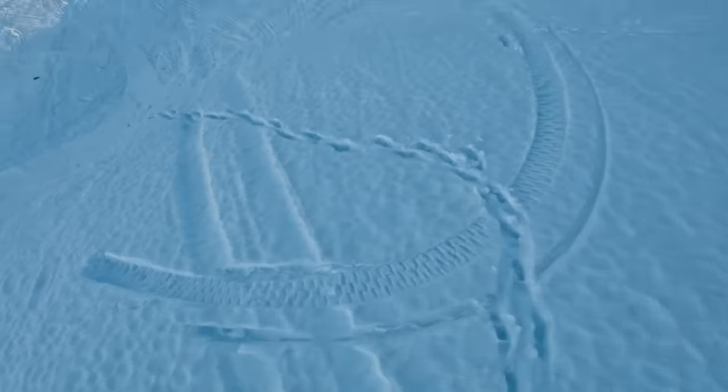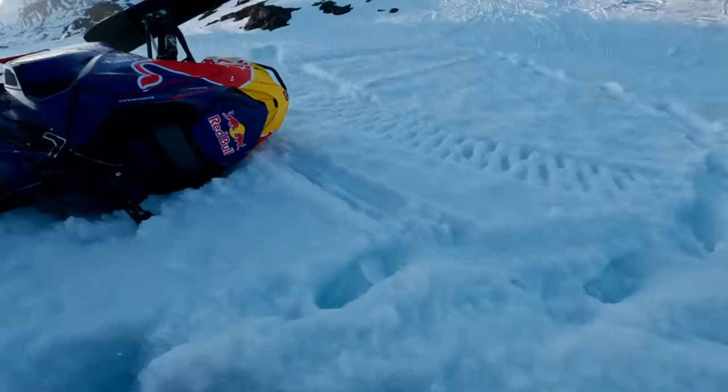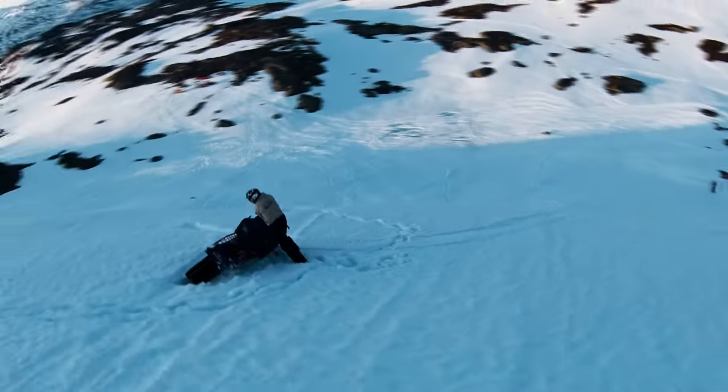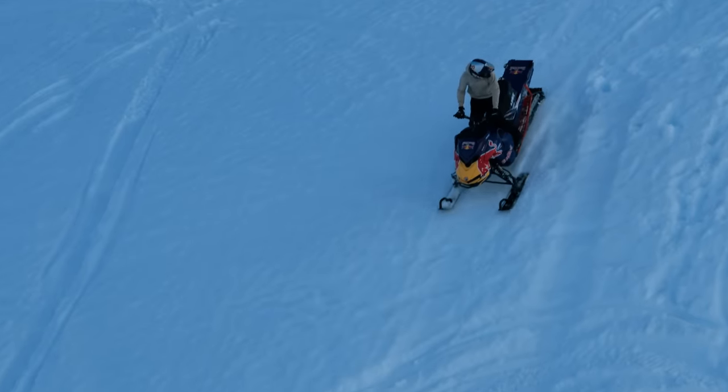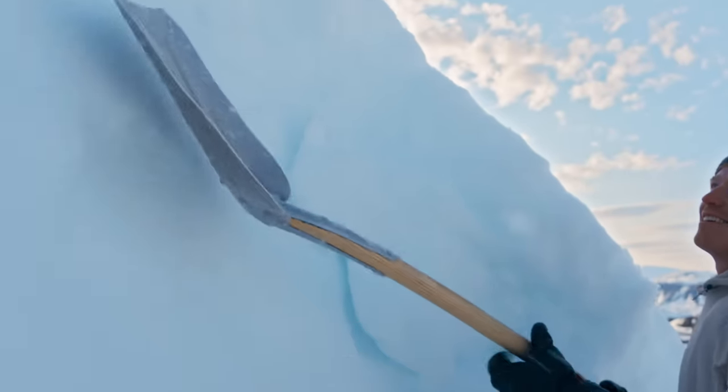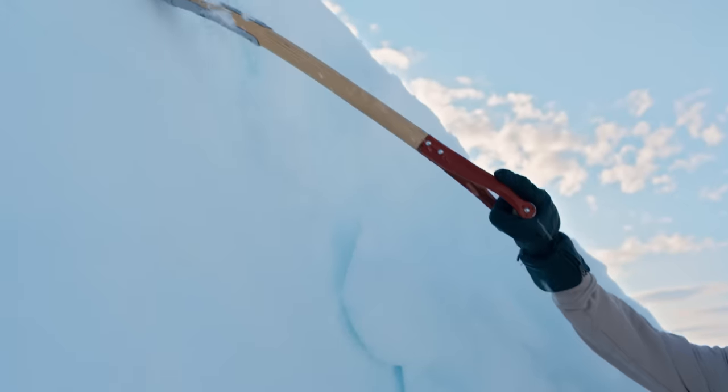I decide to just jump off and bail. It's actually working out quite well even though it's a hard fall. This is a trick you don't really know until you've tried it. When I did the first try, that was definitely not it. So I re-shoveled the jump and tried to make it steeper, the way I wanted it.